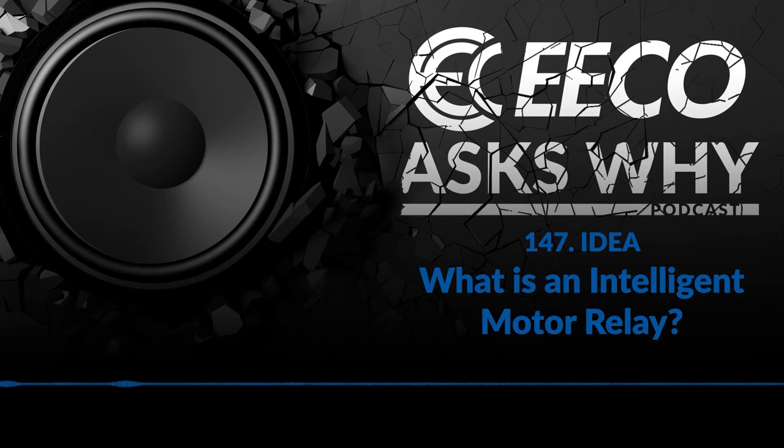Today, we're going to be digging into a fun topic about motor reliability using intelligent relays. With us today, we have a subject matter expert, Mr. Mike Rathbun. Mike, welcome. Thanks, Chris. Glad to be here with you again.